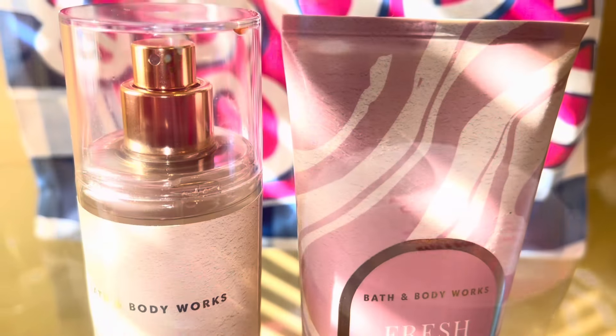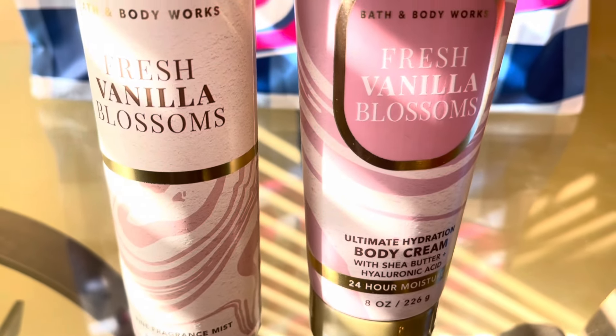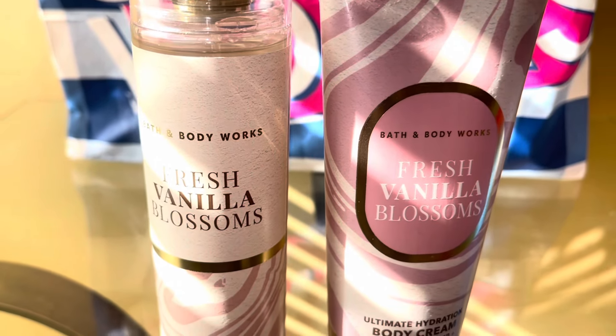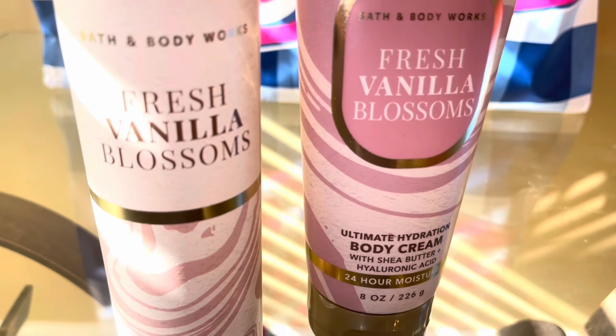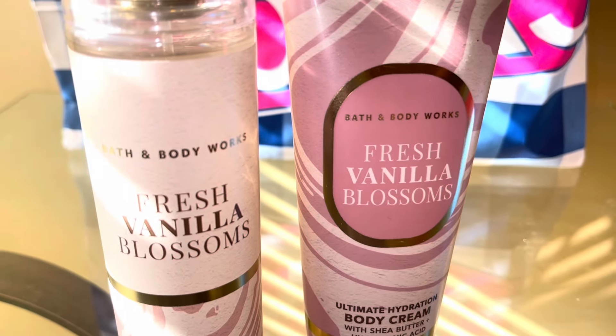Next is Fresh Vanilla Blossoms. The notes are Suede Petal, Soft Sandalwood, Vanilla Bean. This is a nice vanilla, kind of powdery floral scent. It almost reminds me of fresh coconut and cotton, but more of like a floral vanilla version.